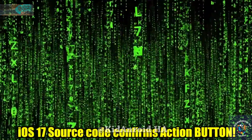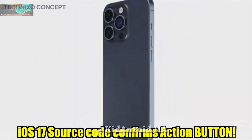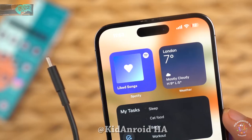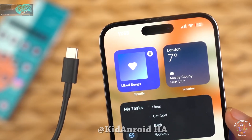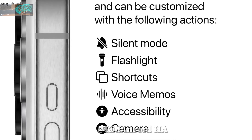Thanks to iOS 17, we now have insights into the functionalities that the Action button will offer. According to details from the iOS 17 source code, the Action button will provide nine functionalities including silent mode, flashlight, shortcuts, and voice memos.